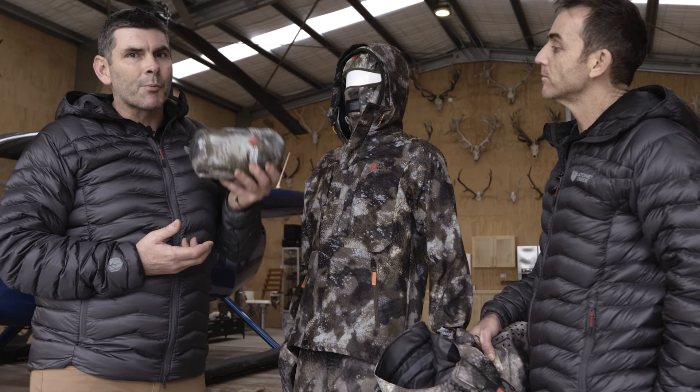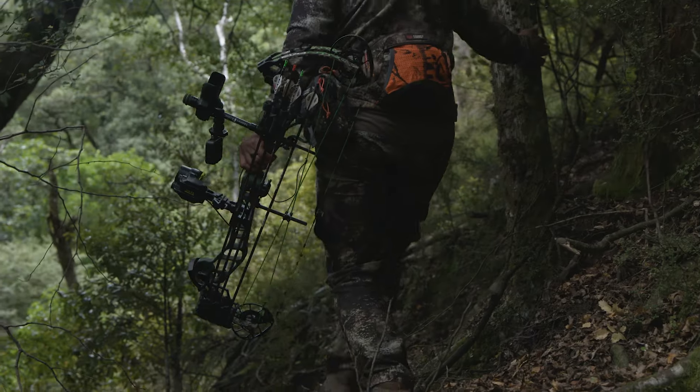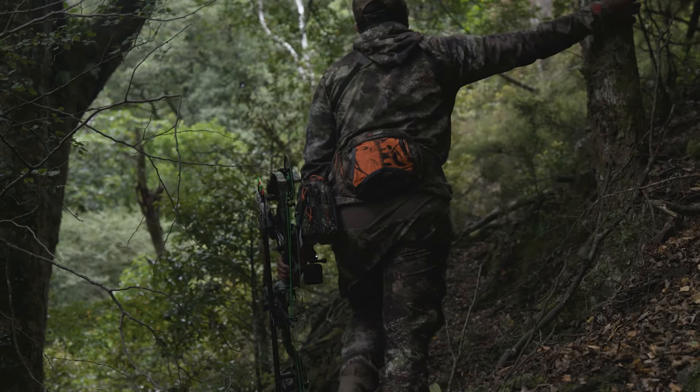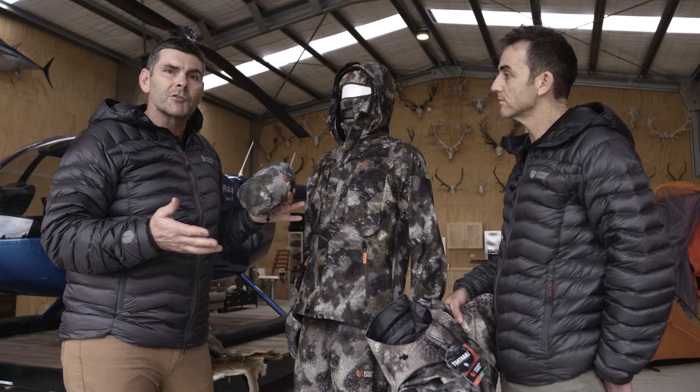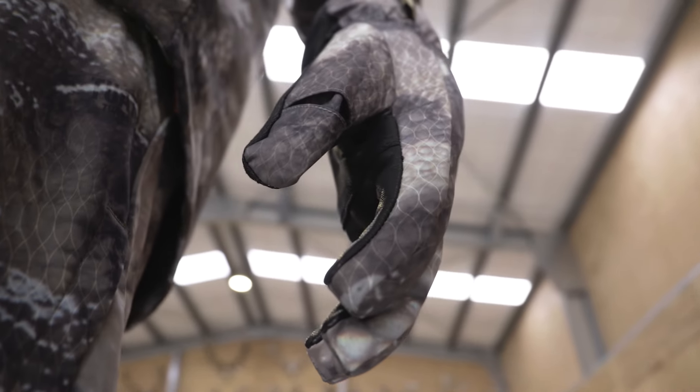Tuatara camo — it's proven, it's effective. You can also look at the TCF, which is the forest one. It works both in waterfowl hunting and all sorts of situations where you're trying to look for ultimate concealment. If you want to learn a bit more about Tuatara camo, check out stoney creek dot co dot nz for more.